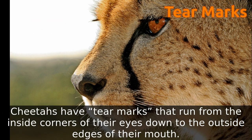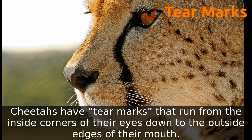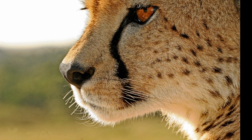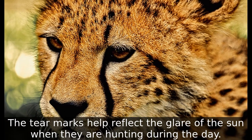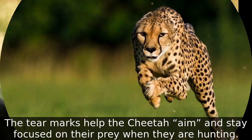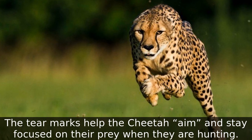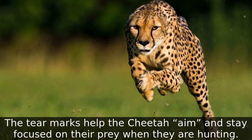Cheetahs have tear marks that run from the inside corners of their eyes down to the outside edges of their mouth. The tear marks help reflect the glare of the sun when they are hunting during the day. The tear marks also work like the sights on a rifle, to help the cheetah aim and stay focused on their prey when they are hunting.